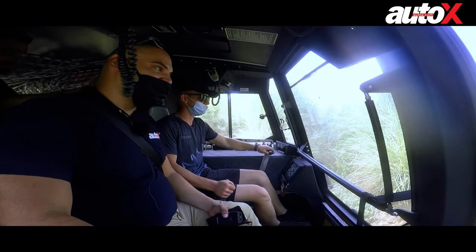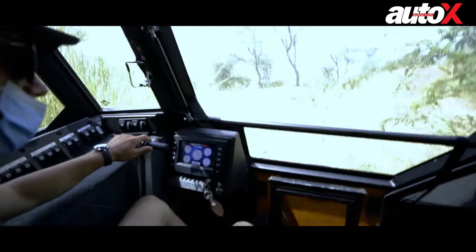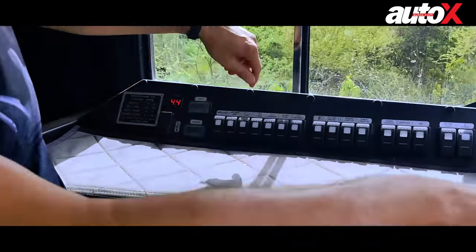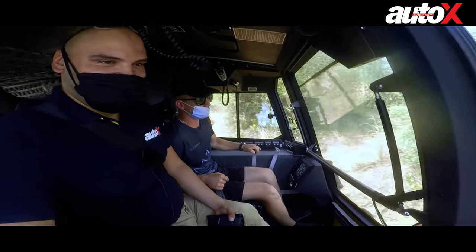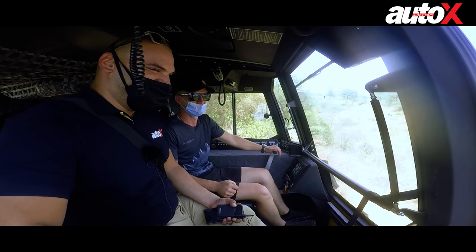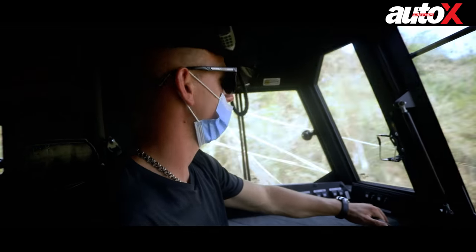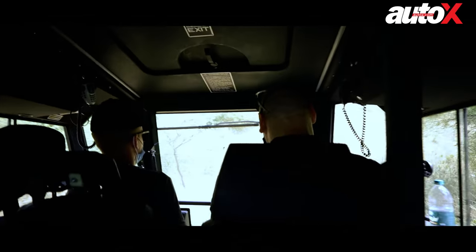Boy oh boy, can this thing climb — it's unreal how everything just works. There's no suspension in this thing; it just uses the tires that can deflate and inflate at the press of a button. Our cameraman is flying around in the back right now, but Sergei is a professional driver so he knows what he's doing.